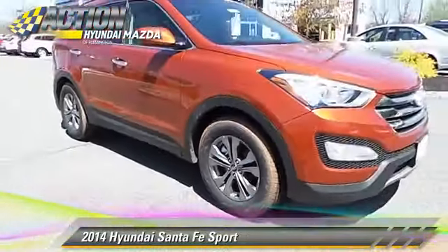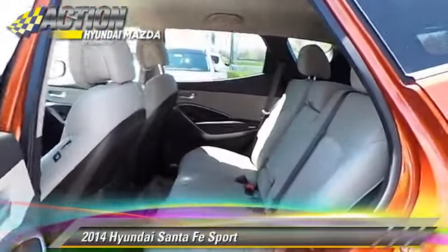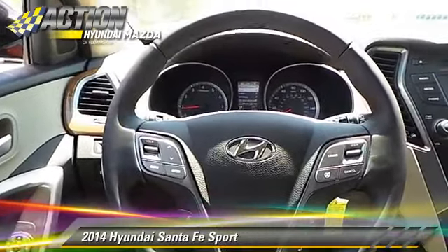Safety features include traction control, 4-wheel ABS, and stability control. Comfort and convenience features include a CD player, satellite radio, and Bluetooth wireless.